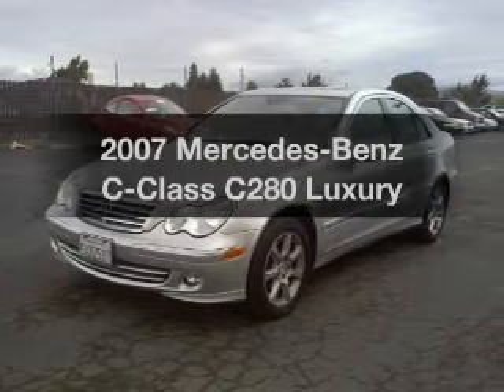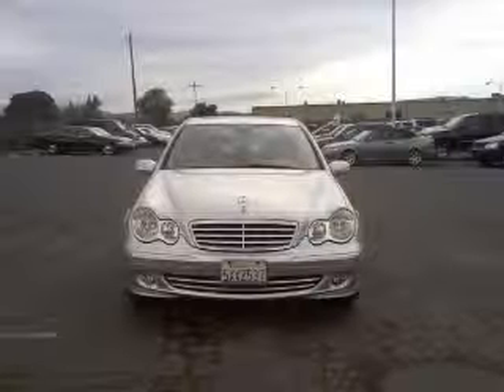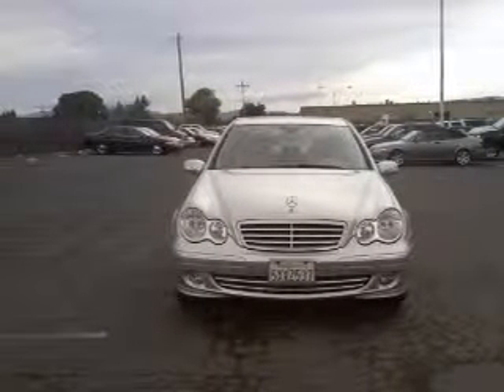Get noticed in this 2007 Mercedes-Benz C-Class. If you're looking for an automobile with great attributes, look no further. With a solid six-cylinder engine that responds smoothly to its automatic transmission, premium wheels lend a distinctive appearance.